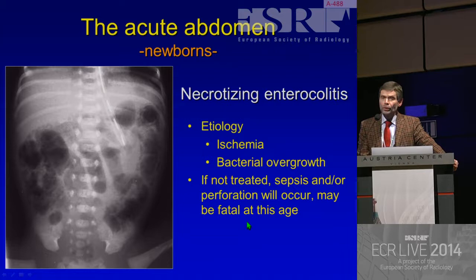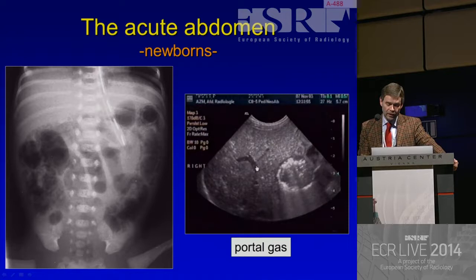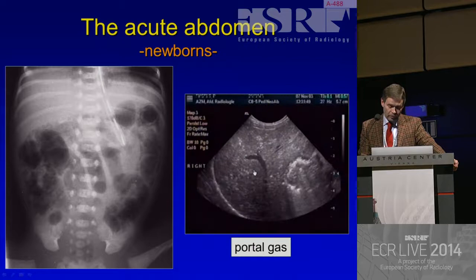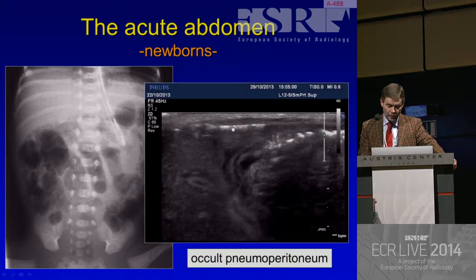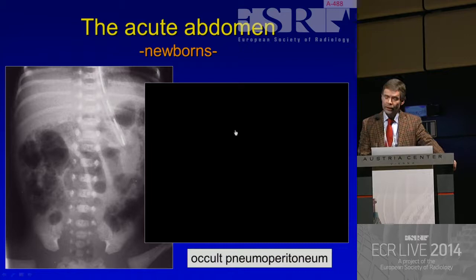We can use ultrasonography, however, in these patients. For instance, to see the intraportal gas, which sometimes is the first sign of necrotizing enterocolitis - you can see the small air bubbles in the portal vein, and ultrasonography is very sensitive for that. And we might find occult pneumoperitoneum. Between the liver and the bowel wall, small bubbles of air which shouldn't be there. If you squeeze, you can squeeze them away. This is a very minute amount of free intra-abdominal air suggesting a perforation - that's also something about the sensitivity of ultrasonography.